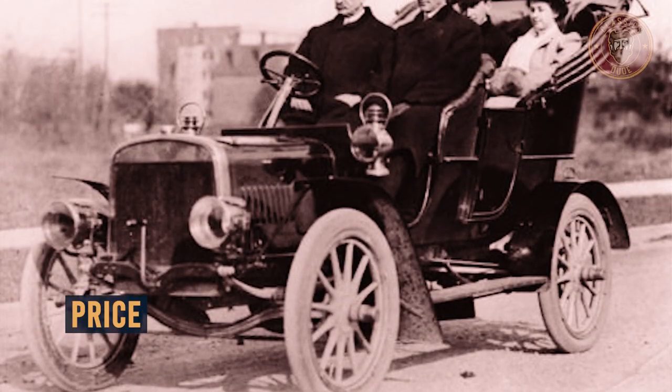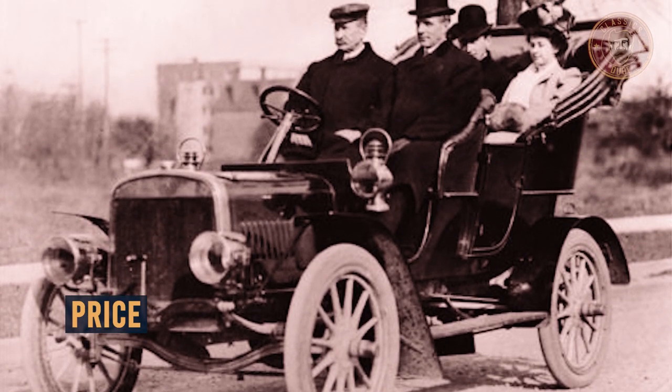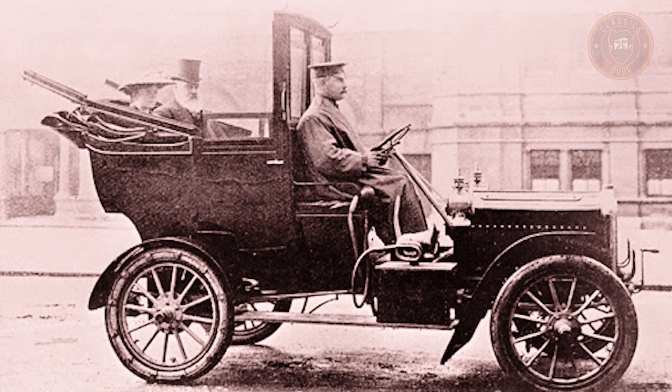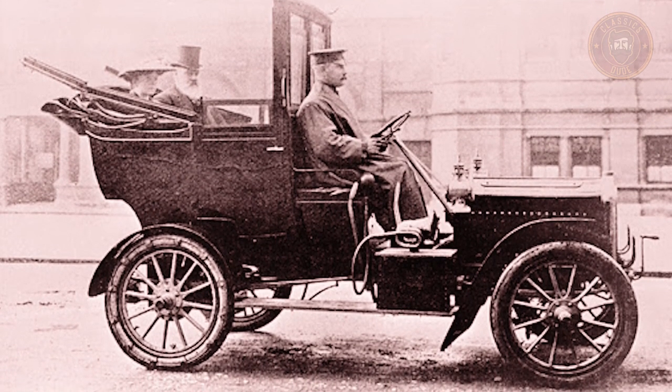At the time of production, the Ford Model B was priced at about $2,000. Now, this classic can be acquired within a price range of $64,000 to $82,000 in various auctions around the world.